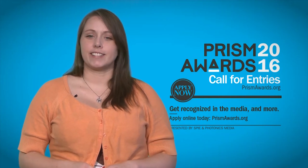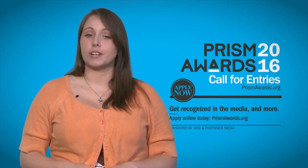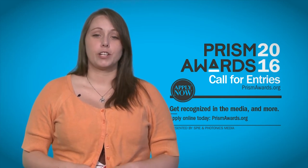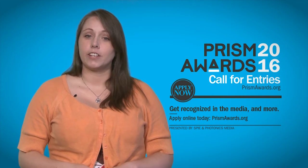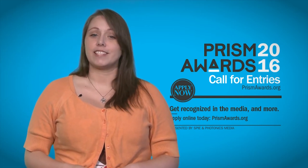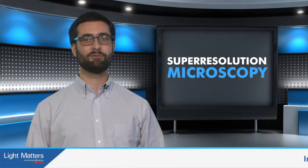Do you want to be recognized as an industry leader? Enter the 2016 PRISM Awards today. The awards are presented by SPIE and Photonics Media, and they recognize the most innovative new products in optics and photonics. Your product will be seen by experts in the industry and promoted on numerous industry websites. You'll also receive a product profile published in the SPIE Digital Library, plus tickets to the 2016 PRISM Awards reception. Apply online by October 2015 at prismawards.org, and we'll see you in San Francisco. Welcome back.